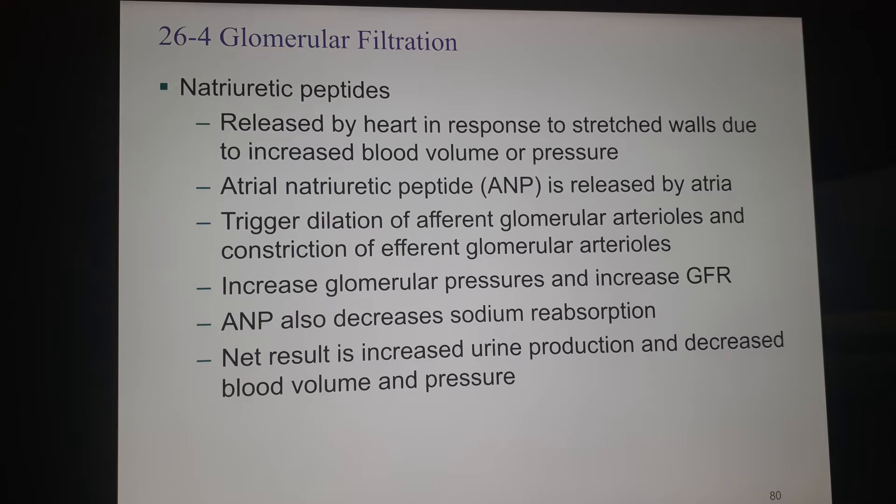Some of the hormones we're going to talk about are natriuretic peptides. These often come from the heart. If you think about it, that makes sense — if there's a great increase in blood volume in the circulatory system, then the heart is going to feel the strain. As the atria fill up with deoxygenated blood, it's going to stretch the walls because there's so much deoxygenated blood being returned to the heart. So that is due to an increase in blood volume or blood pressure, and the heart itself can secrete a hormone called atrial natriuretic peptide, or ANP.